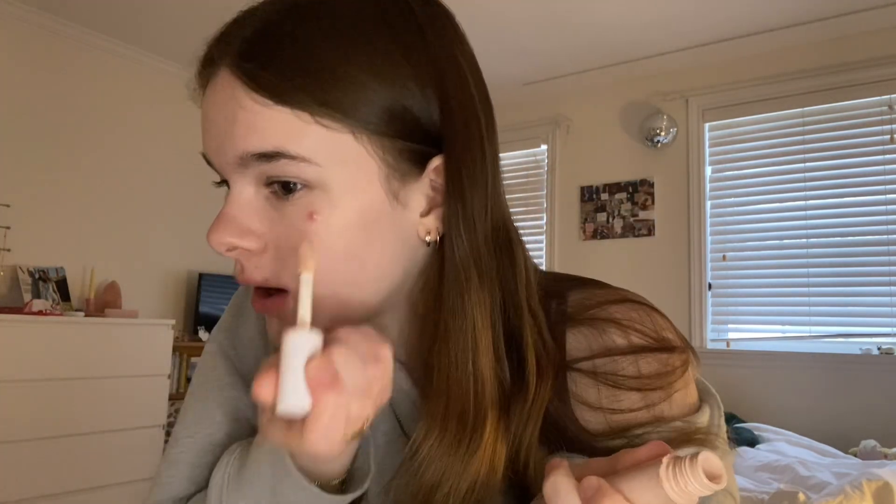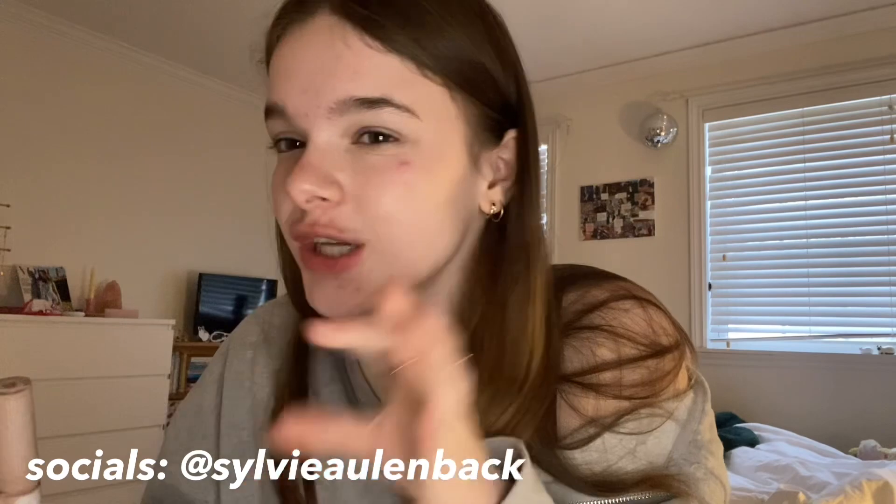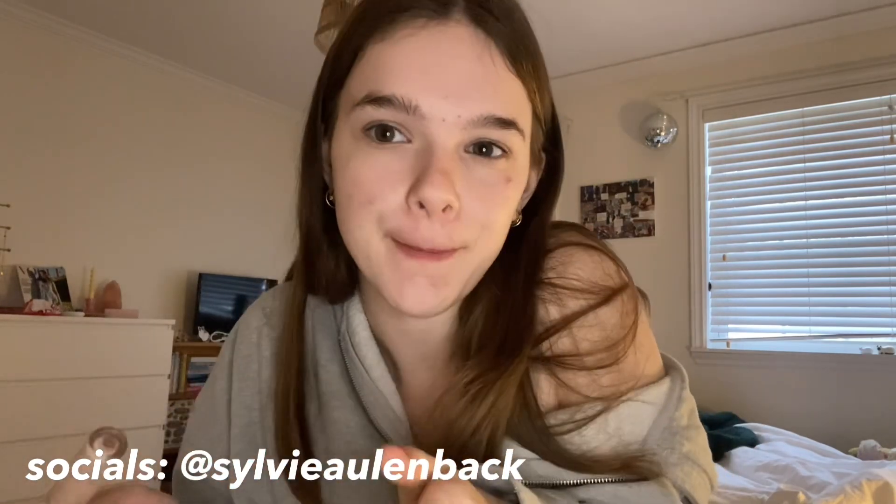I don't like putting concealer over pimples or acne because I feel like it clogs it up, but this one is really popping out so I'm just going to put a little bit over it. It's not going to make it look like it's gone, but it'll be a little less in-your-face. See — it's just a little less poppy-outie.